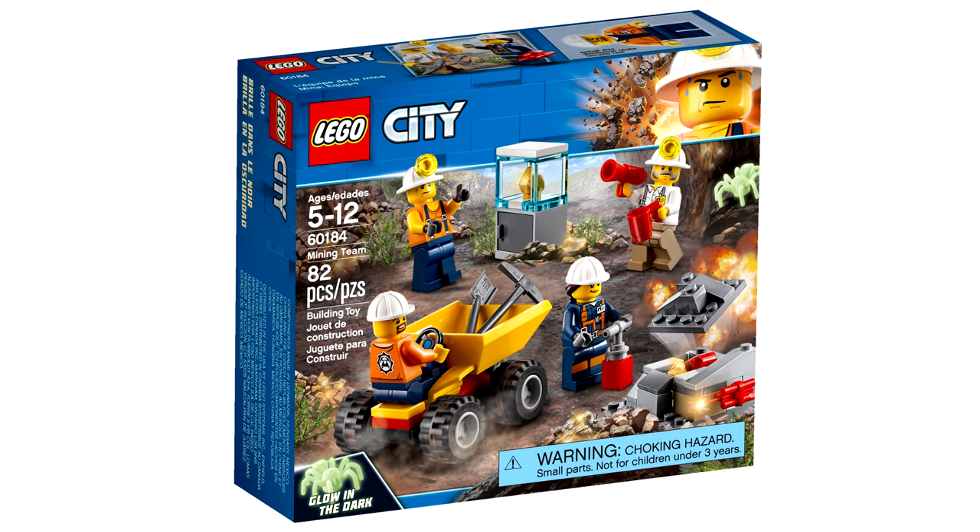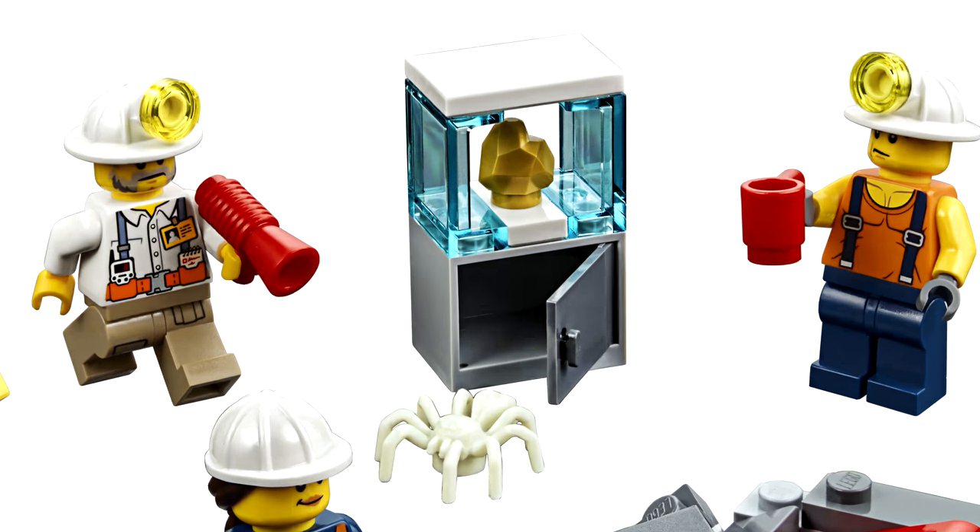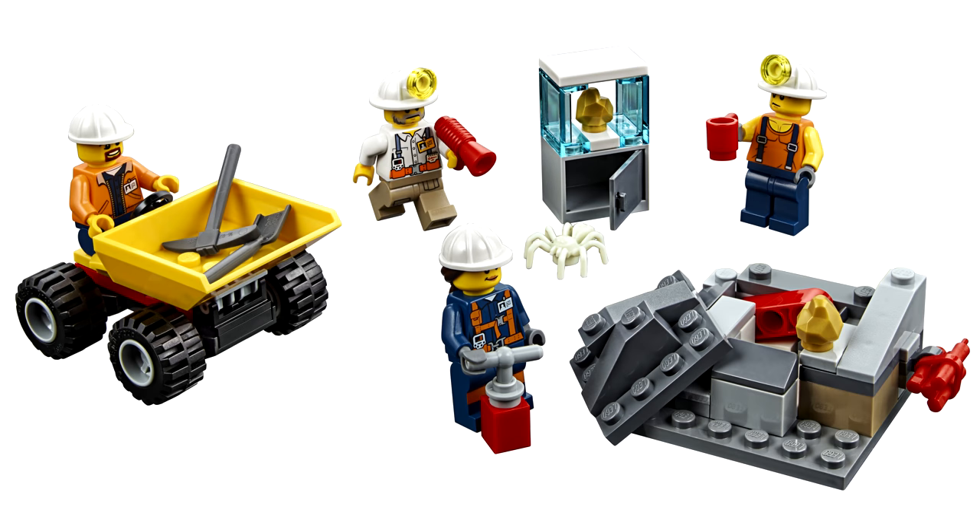Starting off the list is the LEGO City Mining Starter Set, which is all I want from the LEGO City Mining sub-theme for 2018. It has the new pieces the sub-theme introduces — the rock and the spider — and some nice miner minifigs. It's no Power Miners, but for what it costs, only 10 bucks, I'm okay with that.